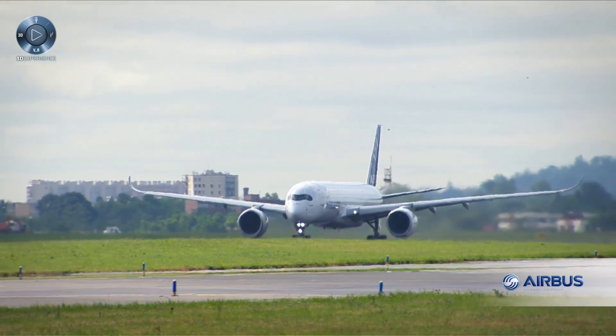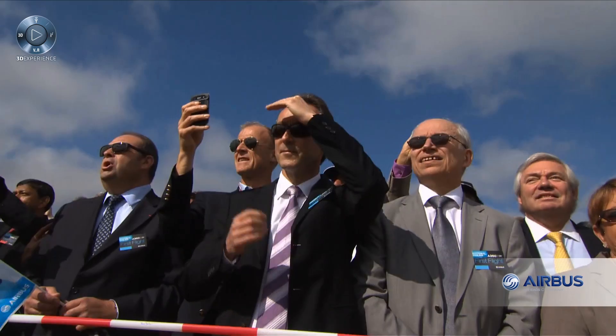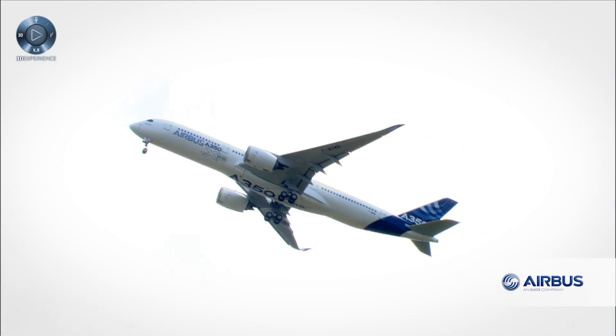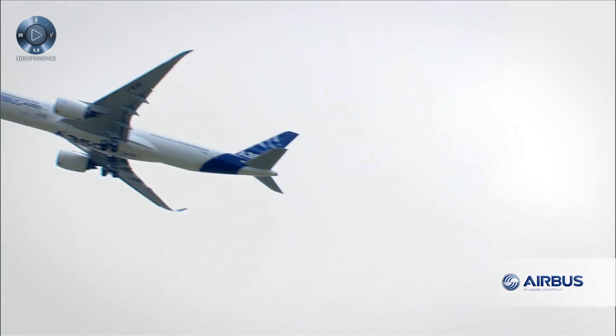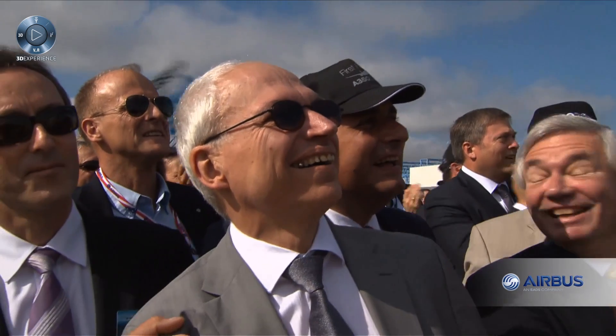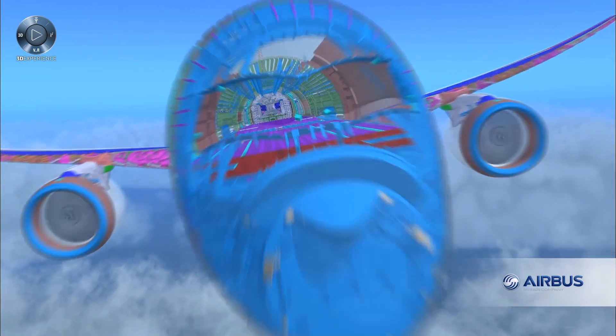Now our objectives are to accelerate production ramp-up, to deliver the 700 planes already on the Airbus order books, and to have more. When we develop the next version — the 1000 — the digital mock-up will prove to be an extraordinary asset, because it will enable us to accelerate development of the new plane. I believe that we are just beginning to benefit from all the advantages presented by this digital mock-up.